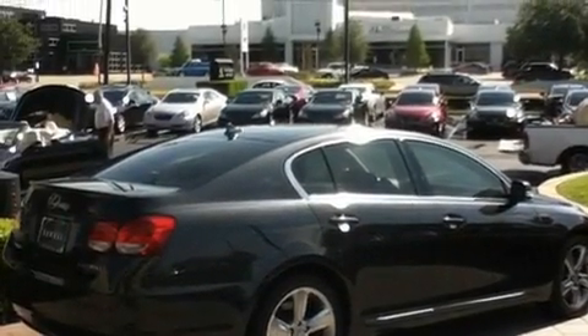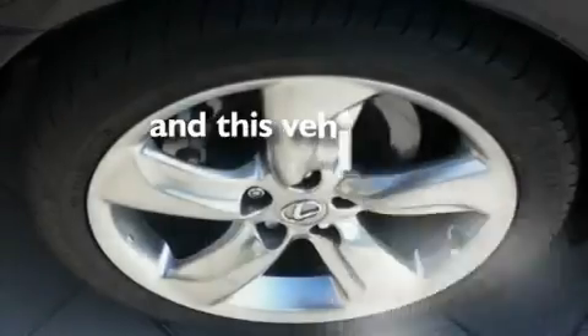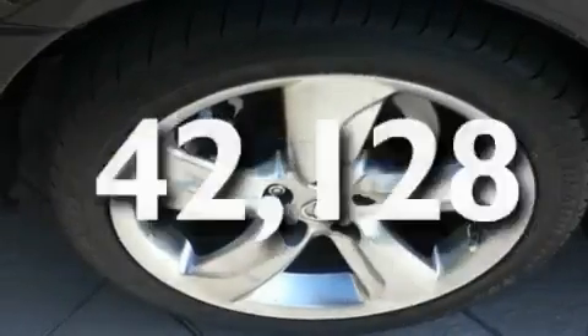Additional features include 18-inch alloy wheels, a low-tire pressure indicator, a power trunk closer, and this vehicle has fewer than 43,000 miles on the odometer.